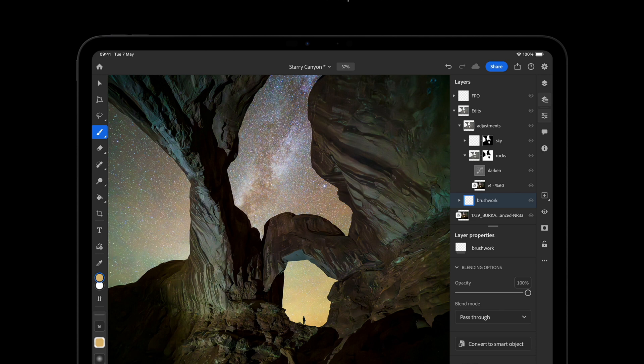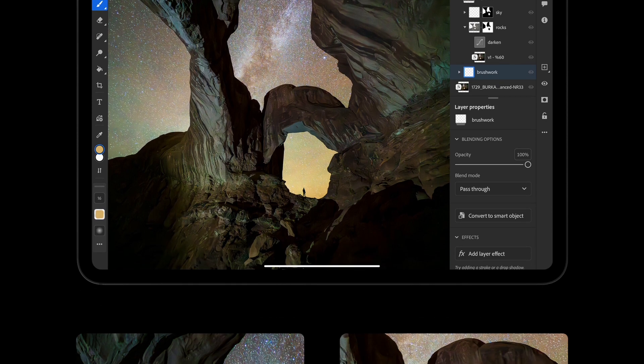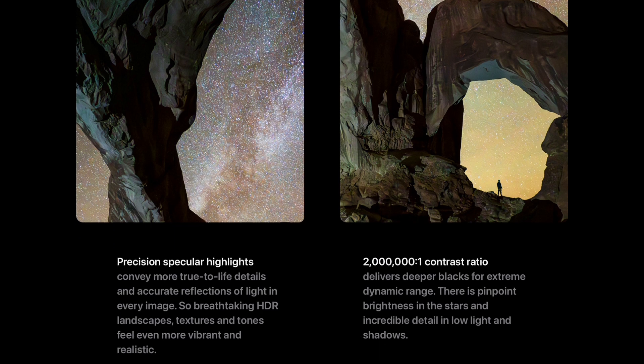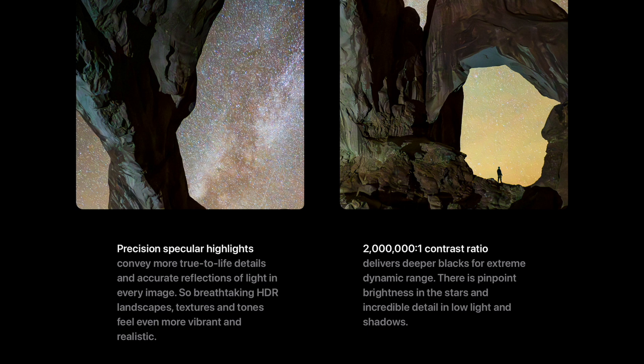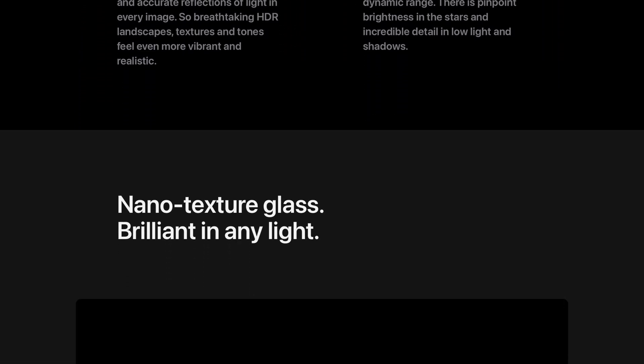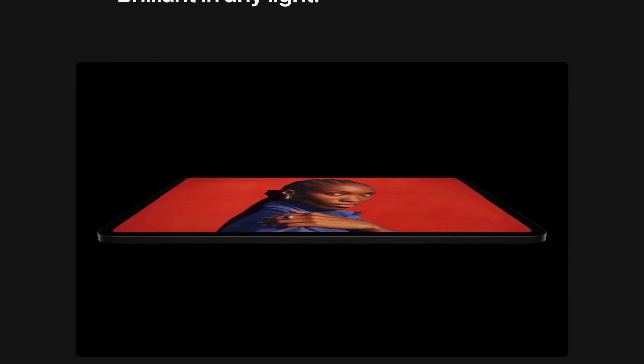But wait — it gets better. Come 2026, Apple is expected to unleash a completely redesigned MacBook Pro featuring those tandem OLED displays and the next-gen M6 chipsets, built on a 2-nanometer manufacturing process.